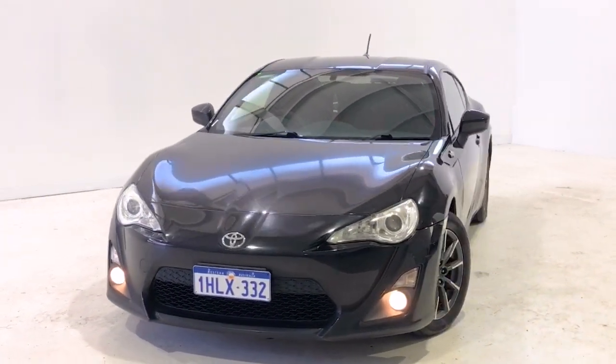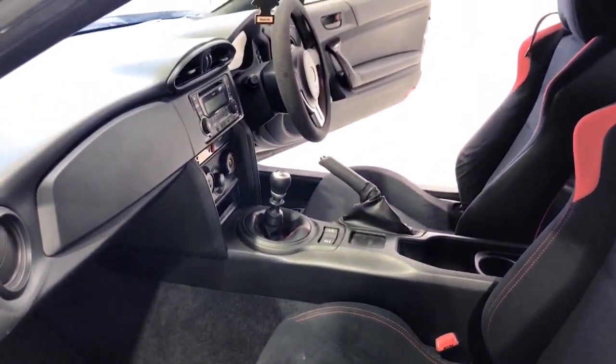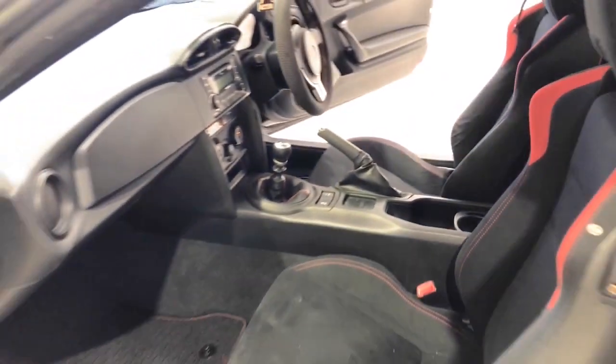Toyota claims the 86 GT uses 7.8 liters per 100 kilometers of premium unleaded petrol in the combined city and highway cycle, while putting out 181 grams of CO2. It has a 50-liter fuel tank, meaning it should be able to travel 641 kilometers per full tank.